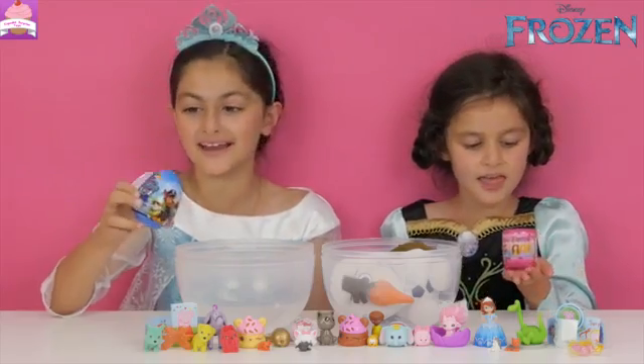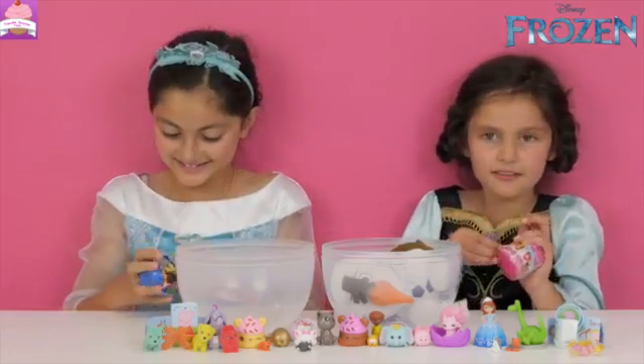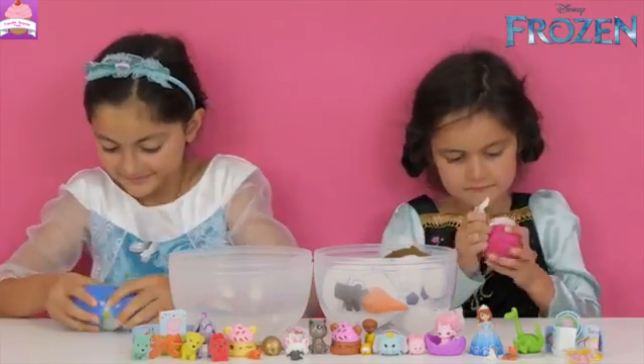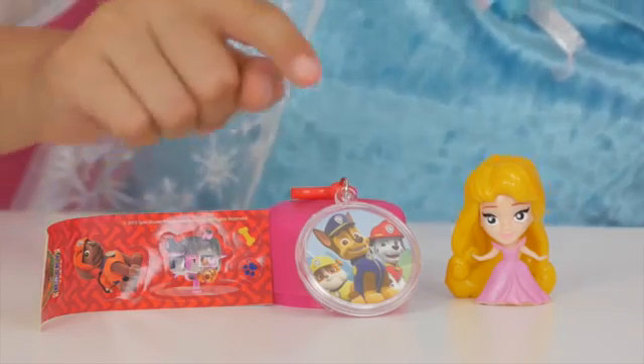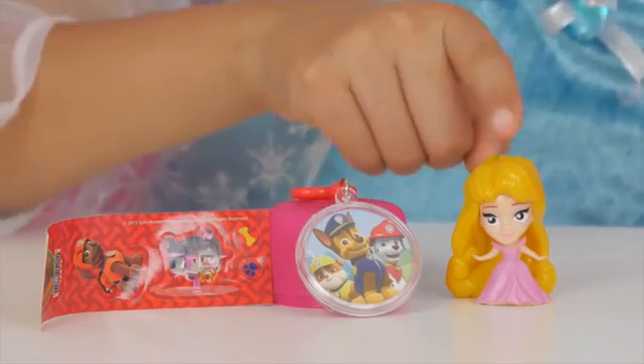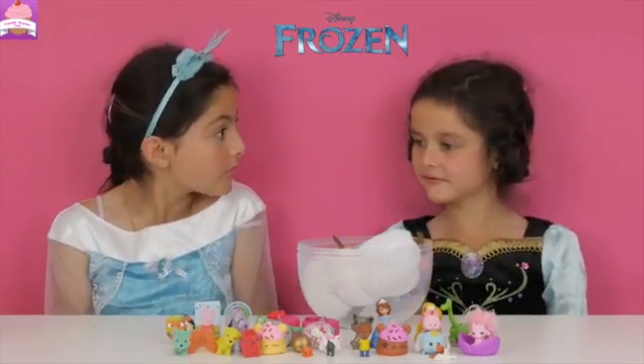A Paw Patrol egg and I got Disney Princess figures. I got some Paw Patrol stickers, a Paw Patrol keyring, and Anna got Aurora. Anna, you've got one more surprise.